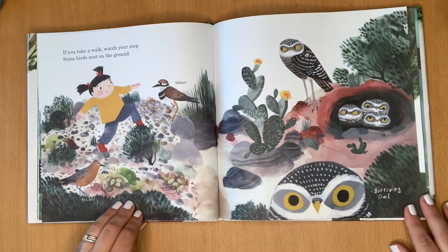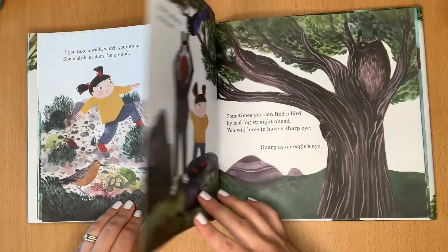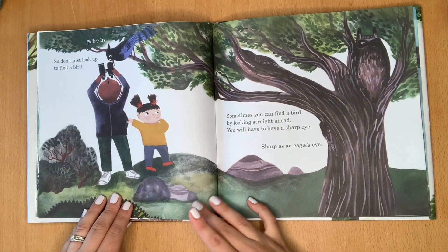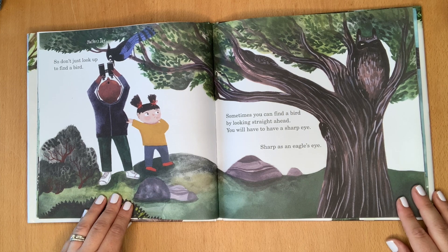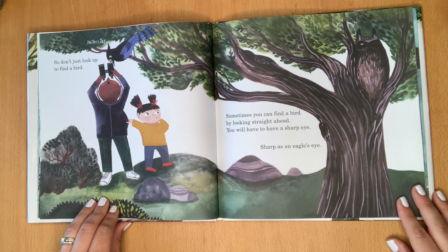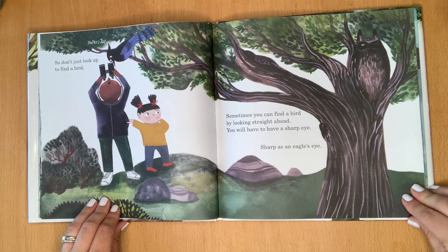If you take a walk, watch your step. Some birds nest on the ground. So don't just look up to find a bird. Sometimes, you can find a bird by looking straight ahead. You will have to have a sharp eye — sharp as an eagle's eye.